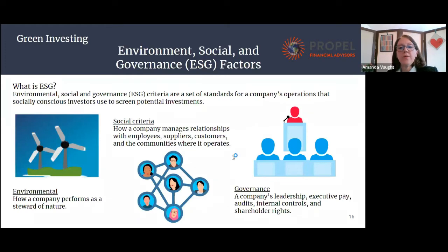Finally, the fourth approach is environmental, social and governance factors — ESG. Environment is how a company affects the environment. Social is how the company is involved in its community. And governance is generally within the company: what's the leadership like, how do they treat the employees, that type of thing.